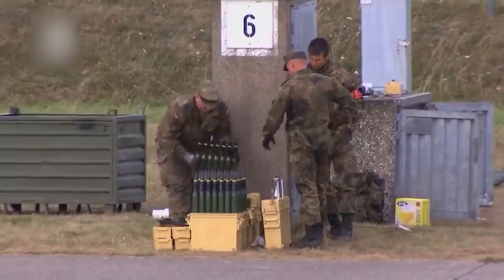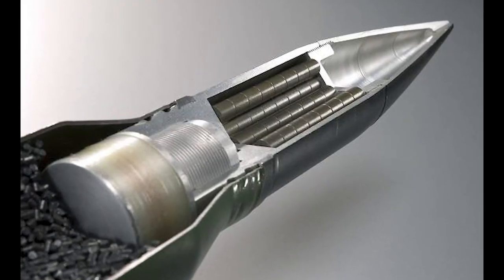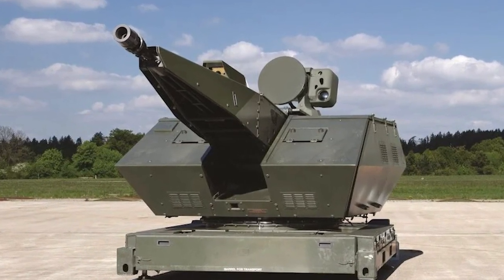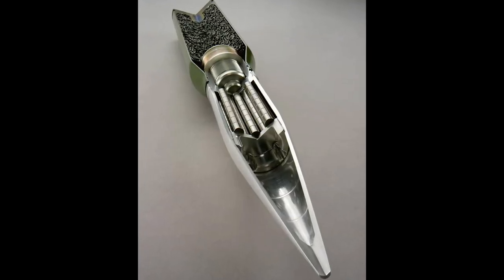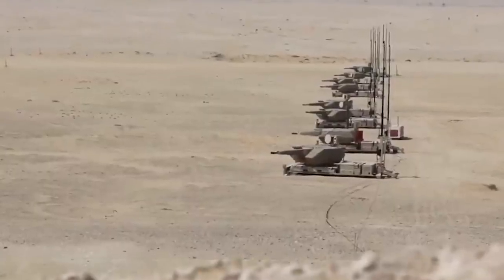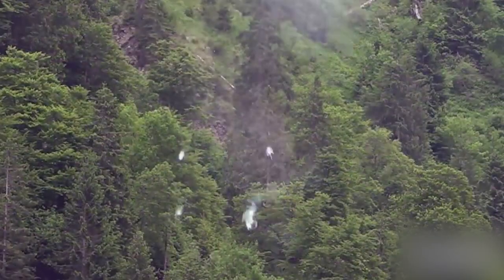Regarding ammunition, Skynex utilizes 35mm artillery rounds called AHEAD — Advanced Hit Efficiency in Destruction — with programmable fuses, meaning they have a time-delayed projectile fuse. AHEAD rounds are specifically developed by Rheinmetall for use in anti-aircraft gun systems. There are also versions available for 30mm and 40mm calibers. During firing, they are immune to electronic countermeasures. The programmable 35mm rounds provide excellent functionality in destroying enemies' cruise missiles and kamikaze drones at close ranges.